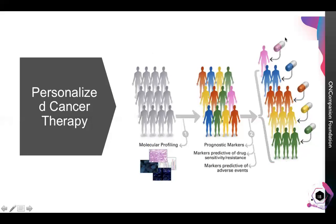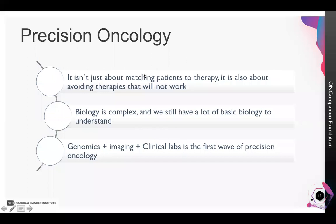We are entering into the era of Precision Oncology, where not only are patients matched to therapy, but it also needs to be determined who should be told where therapy will not work. Biology is very complex and we are still learning a lot. I hope that we will have more understanding of these processes and will be able to develop more diagnostic tests which precisely tailor a particular treatment for a given patient. With this, I end here and will be happy to take further questions.